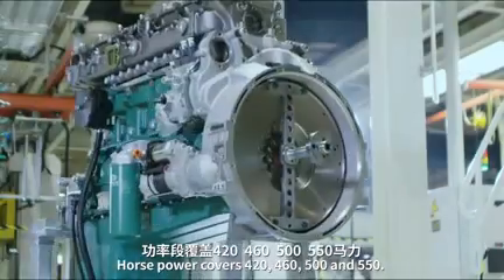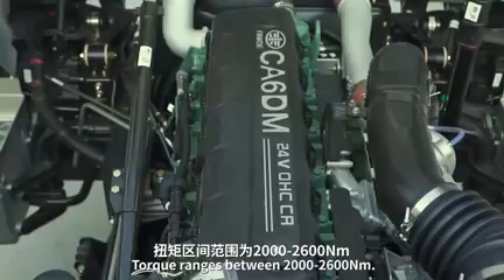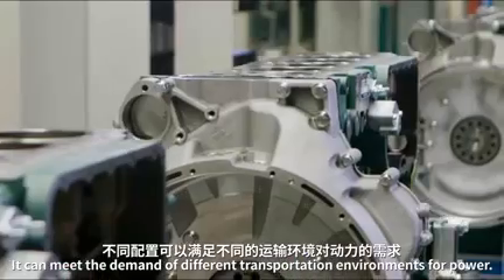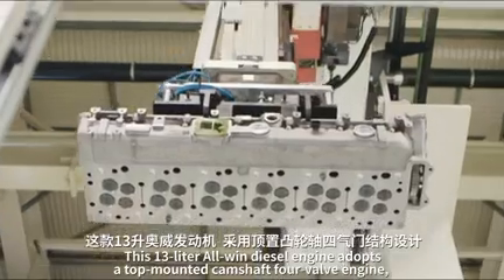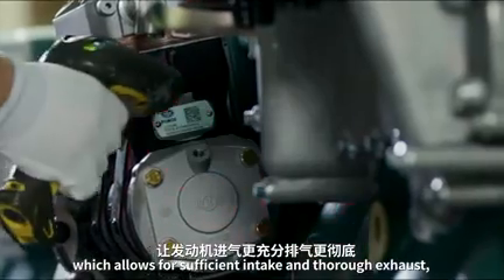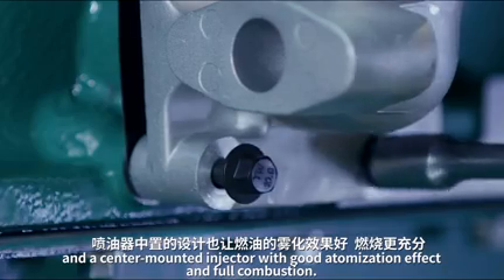Horsepower covers 420, 460, 500, and 550, with torque ranging between 2,000 to 2,600 Newton meters, meeting the demand of different transportation environments. The 13-liter all-wind diesel engine adopts a top-mounted camshaft, 4-valve design allowing for sufficient intake and thorough exhaust, with a center-mounted injector providing good atomization and full combustion.